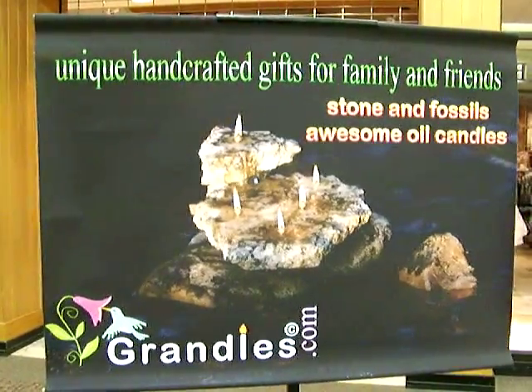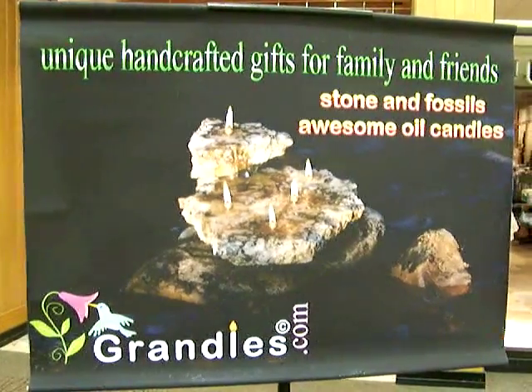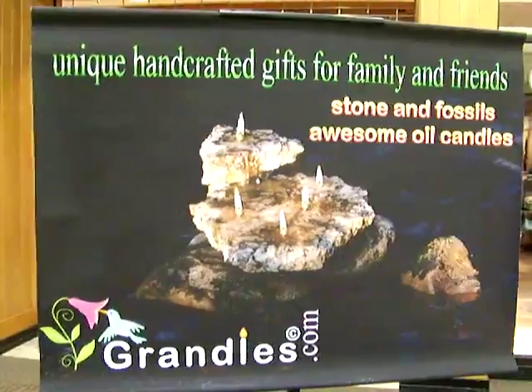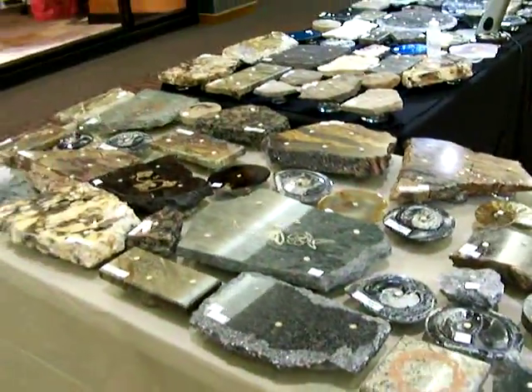Welcome to Grandals.com. On our site, you will get to see examples of some of the stone and fossil oil candles that we make and manufacture as a home business enterprise.